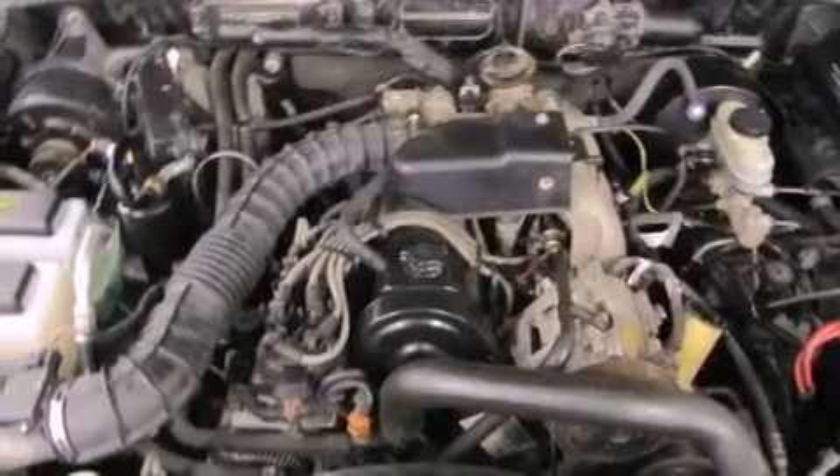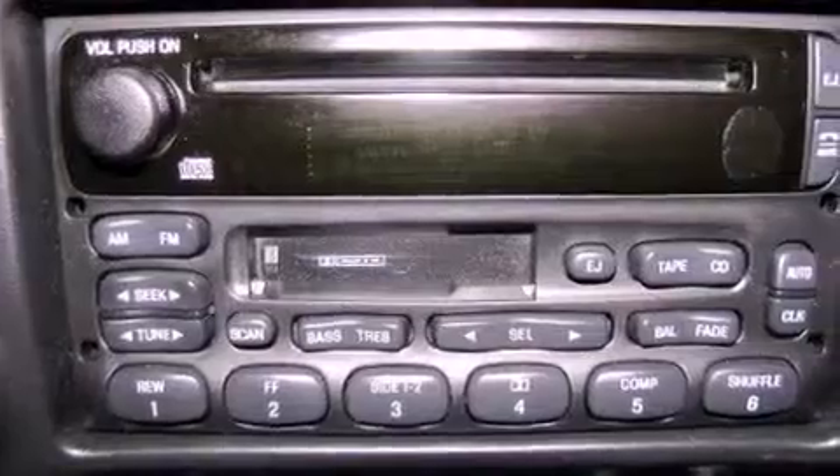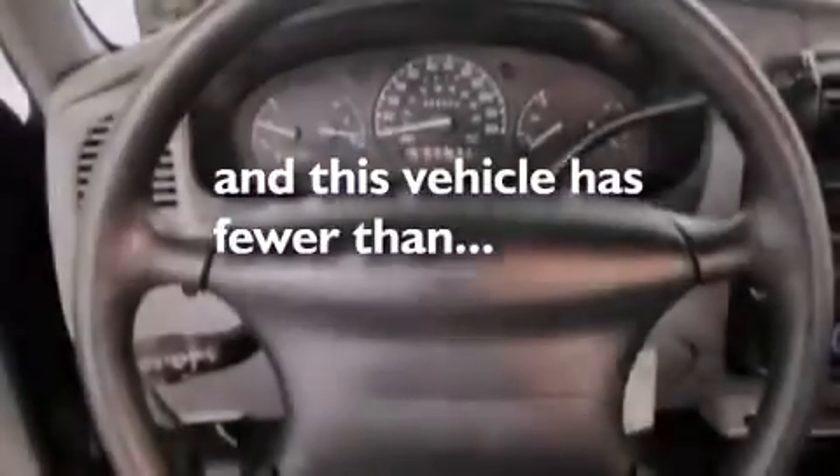All of the following features are included: a multi-link front suspension, solar tinted glass, tinted glass, halogen headlights, an anti-lock braking system, side curtain airbags, and this vehicle has fewer than 56,000 miles on the odometer.